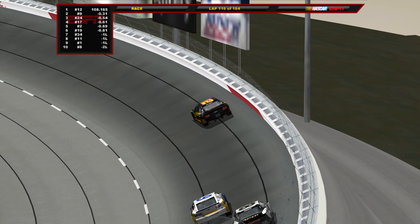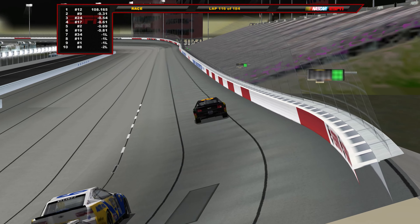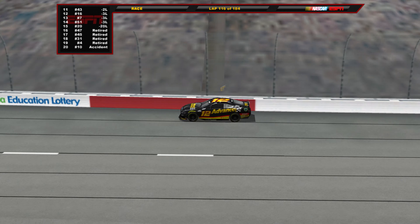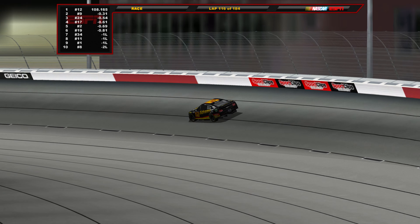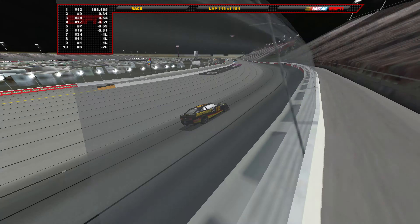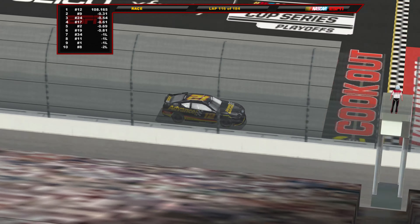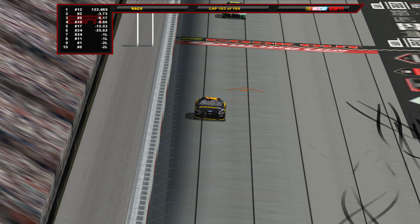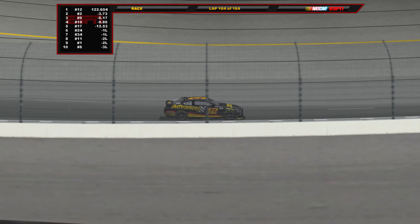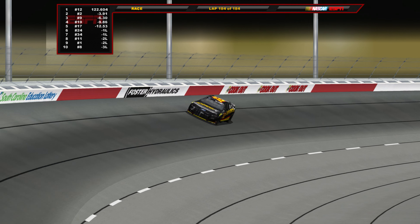Now the final stage begins on lap 116. Ryan Blaney has already escaped from the rest of the pack, looking to run away with his first win of the year. Elliott is second, William Byron back there fighting for third. We only have 15 cars left — really only 14 competitively as Bell's just going around the pits every two laps. Ryan Blaney leads this lap and dominates the final stage ever since getting the lead.